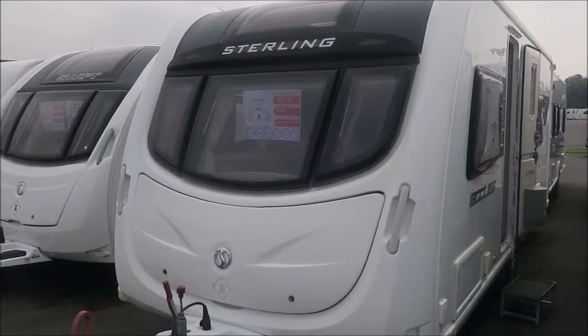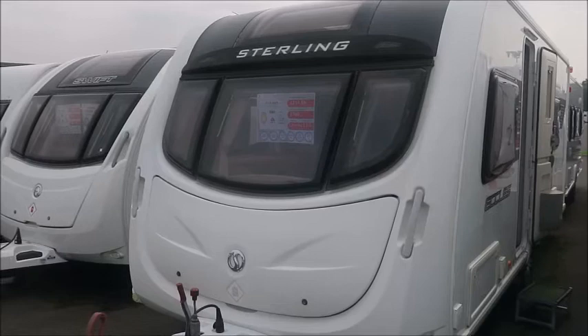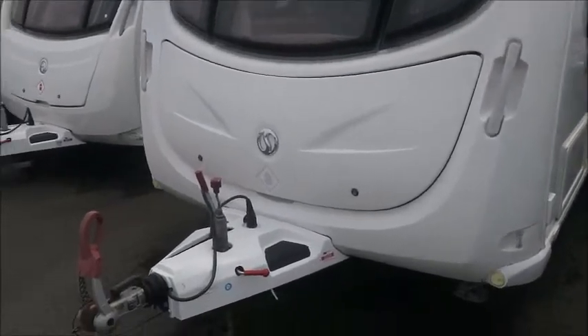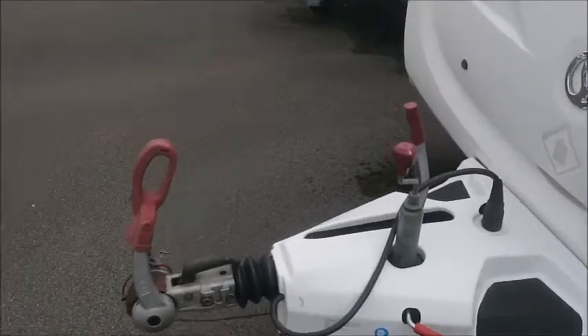Welcome back to Style Pleasure. Here we have a 2011 Sterling Eccles Ruby Caravan. Let's go and take a look. Notice in the front we've got the Alko Stabiliser Hitch. This caravan has had a service with us in 2020.